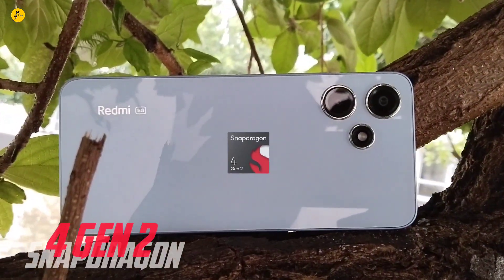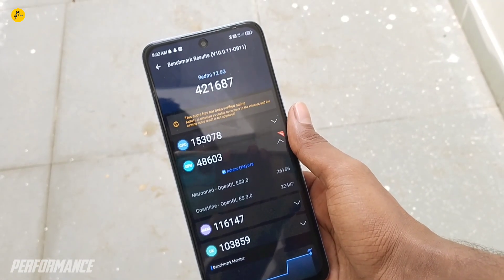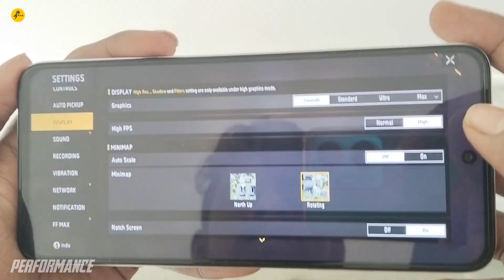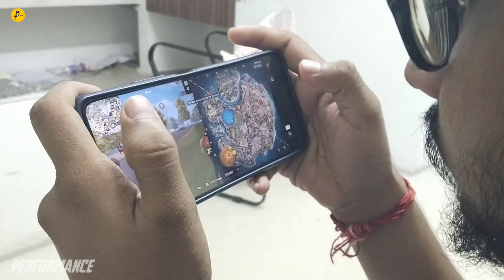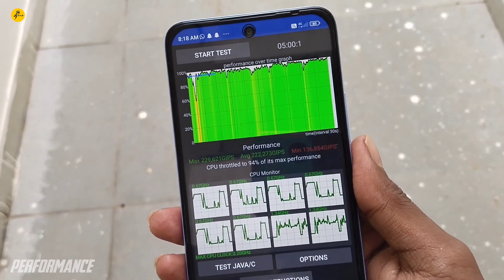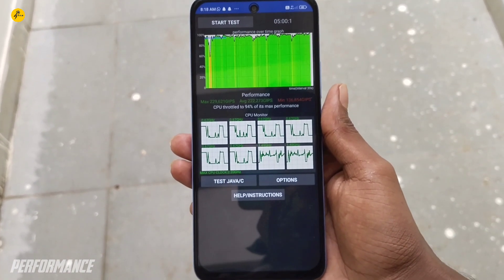For performance, the main SOC is built on a 4nm processor. The AnTuTu score is around 4 lakh. You can play games on low graphics very smoothly, but on high graphics there may be some lag. In this budget range though, it provides a good gaming experience. After one hour of CPU throttling test, it remains stable.